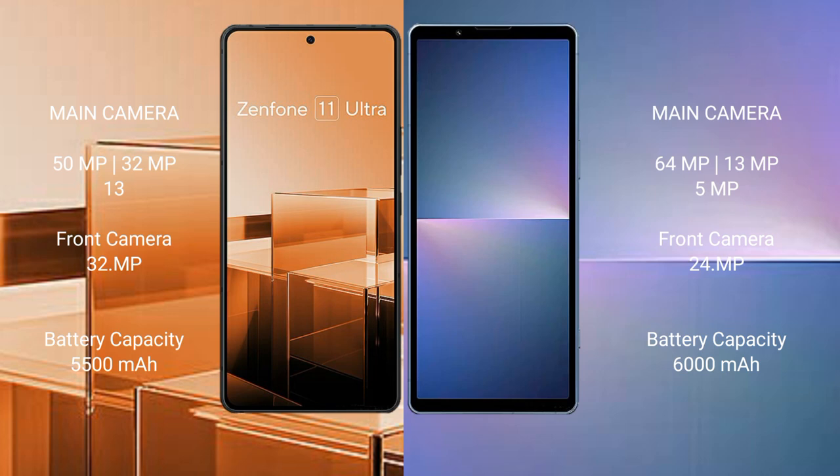Asus Zenfone 11 Ultra has a 5500mAh battery with 65W fast charging support. Sony Xperia 5 Mark 5 has a 5000mAh battery with 30W fast charging support.